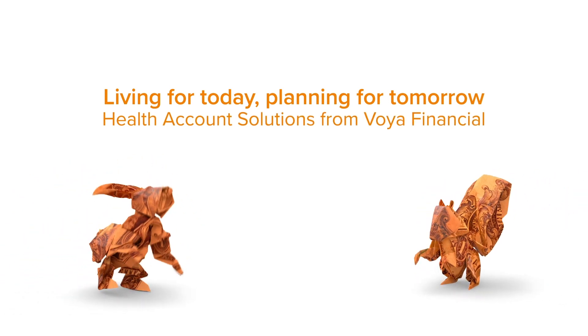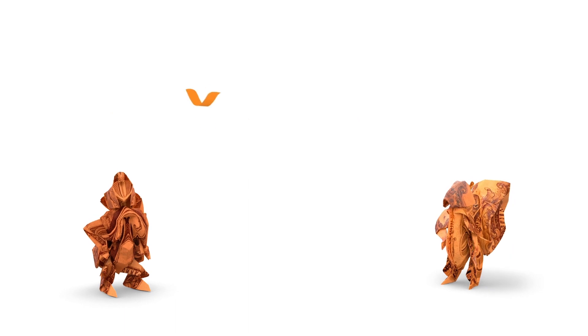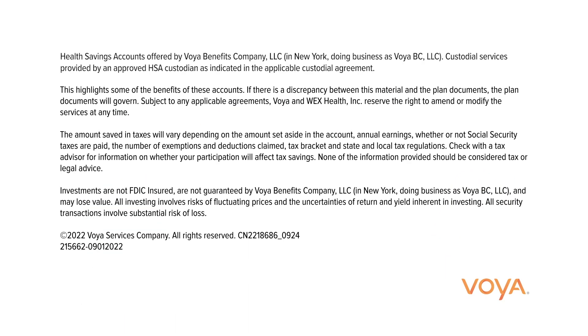HSAs are a great way to help you manage health care expenses today and in the future. Contact the Voya Financial Consumer Services team to learn more.